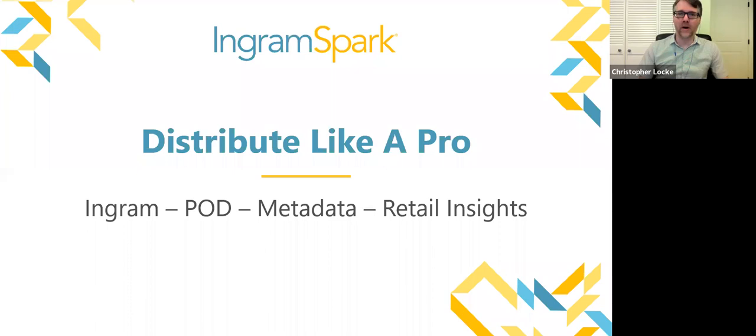Welcome everyone. My name is Christopher Locke. I'm the IBP and Member Liaison, and this is the Get to Know Your IBP and Member Benefits webinar series. We want to give a more in-depth look at our member benefits, and today we are covering IngramSpark, which is one of our most popular member benefits.